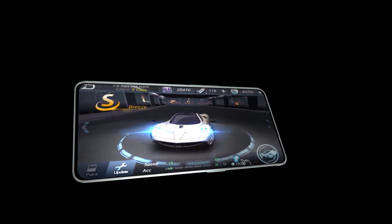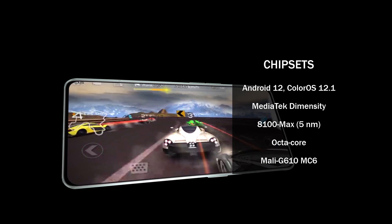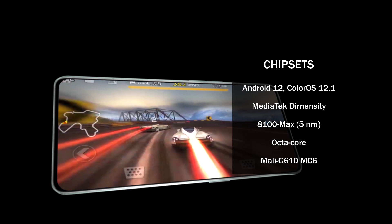The Oppo Reno 8 Pro Plus has an octa-core CPU and a MediaTek Dimensity 8100 Max chipset for performance. It is powered by the Mali G610MC6 graphics processing unit and runs ColorOS 12.1, which is based on Android 12.